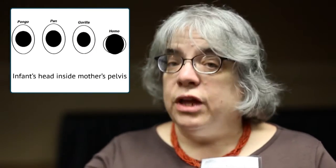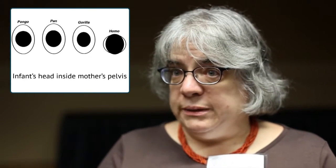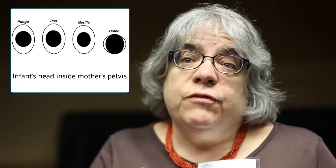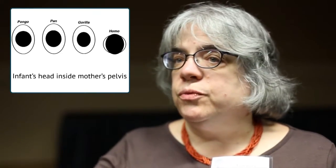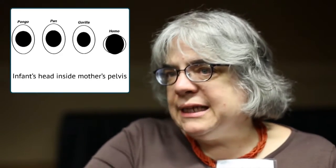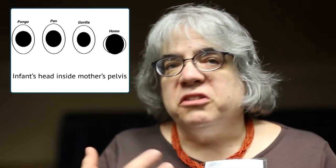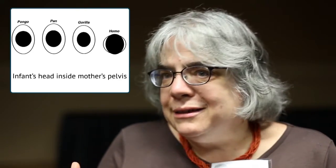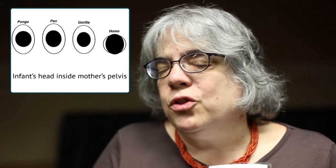In apes, the birth canal of the pelvis is long from front to back and narrow from side to side, and the baby is very small compared to the size of the birth canal, so the baby passes through very easily. It doesn't really matter exactly the orientation of the head — there's a lot of room to spare. When we watch videotapes of chimpanzees giving birth, it looks pretty easy compared to the way it is for us.